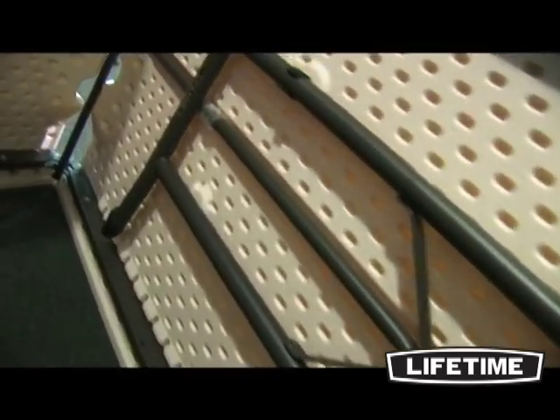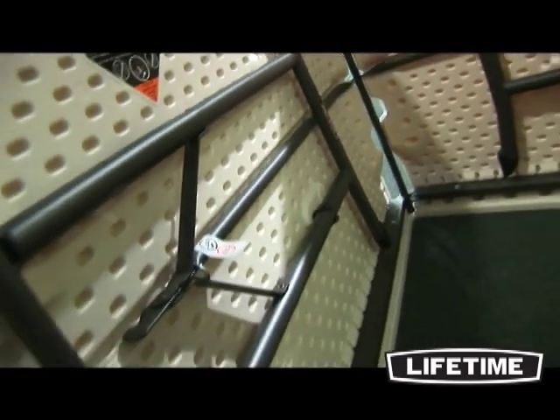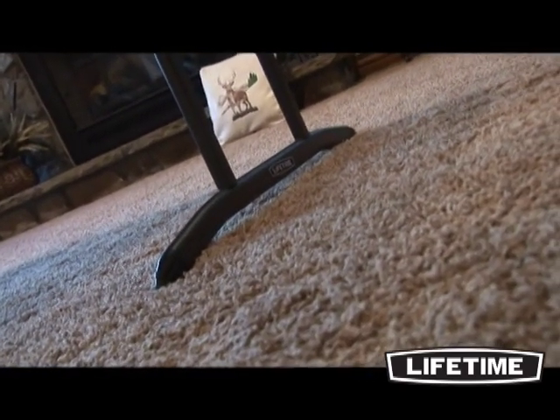All Lifetime Tables have a durable steel frame. Our patented J-channel and cross-tubing spans the length of the table, creating a sturdy foundation. The powder-coated finish prevents scratching, rusting, and corrosion, while also protecting the frame from UV damage.